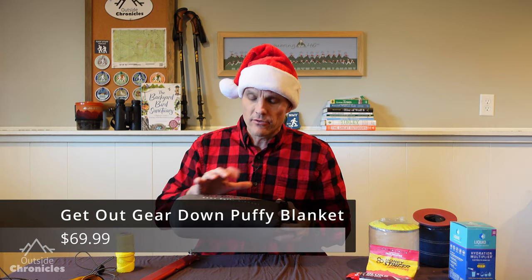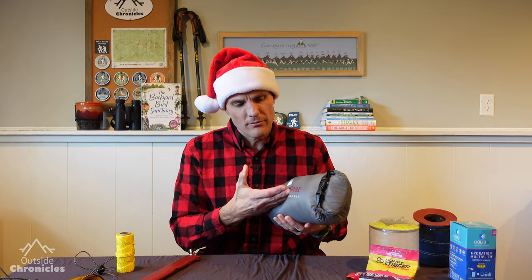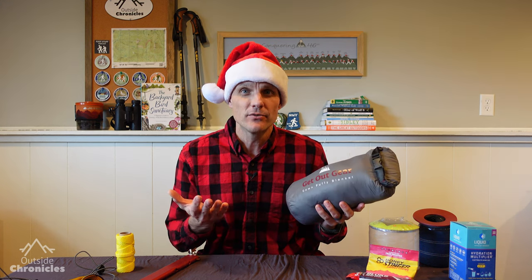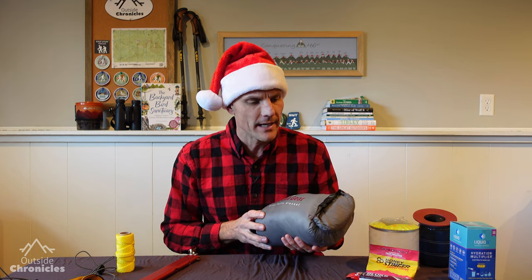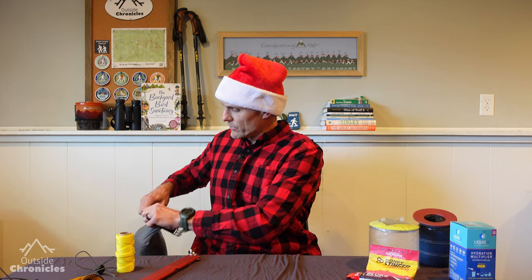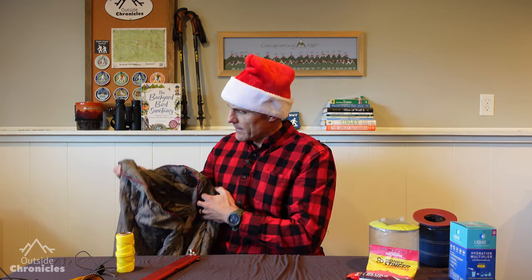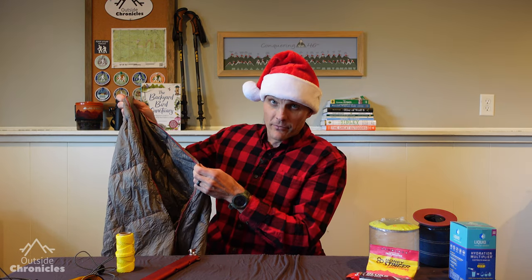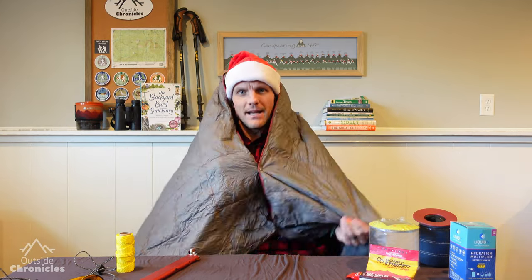Since we're talking about staying warm in the cold, my next two items will help with that. The first is the Get Out Gear down puffy blanket. It's super lightweight and compresses way down. It's great for a summer backpacking trip when it's too warm for a sleeping bag, or it adds a little extra insulation on a cold night. It's also great to use around the fire, and since it's so lightweight you can take it even if you already have a sleeping bag. What my wife and I really love is that it has snaps at the top so you can actually wear it like a poncho around the fire.